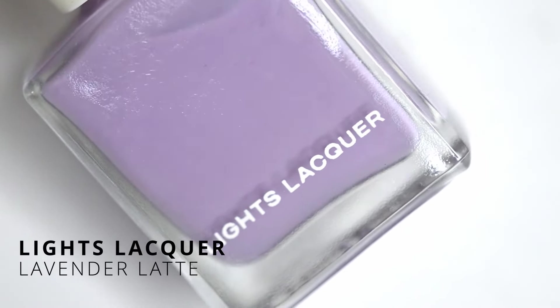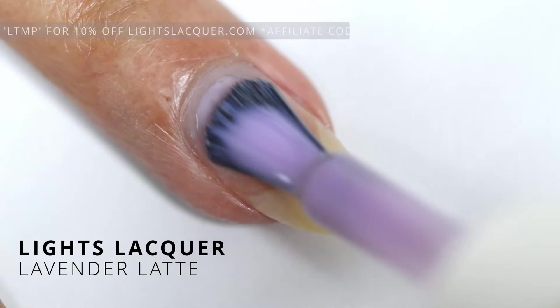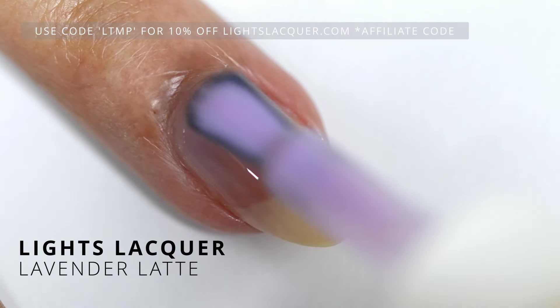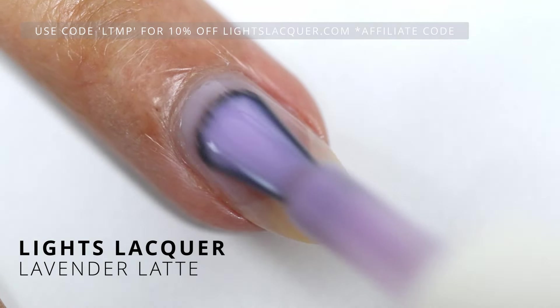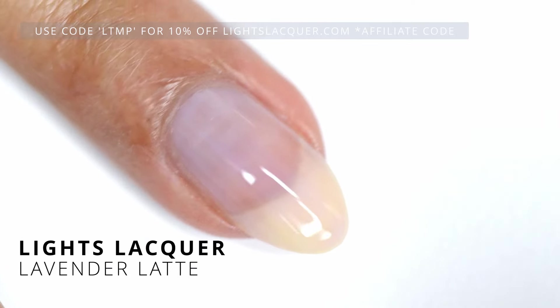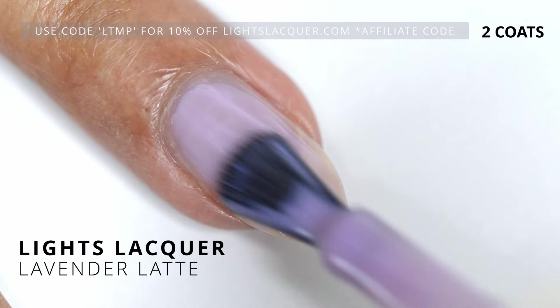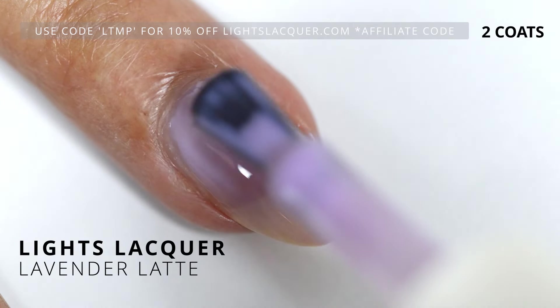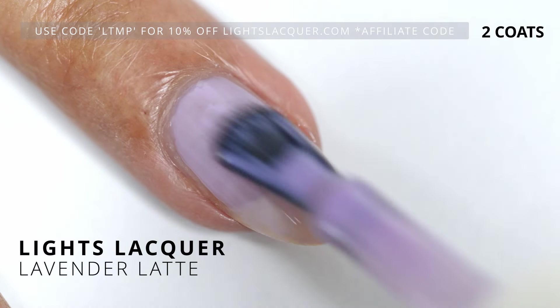Next, we have Lavender Latte. This one is so cute. On the second coat, I feel like you really get to see the lavender in its glory. One thing I do notice about this collection is what you see in the bottle is what you're getting on your nails.